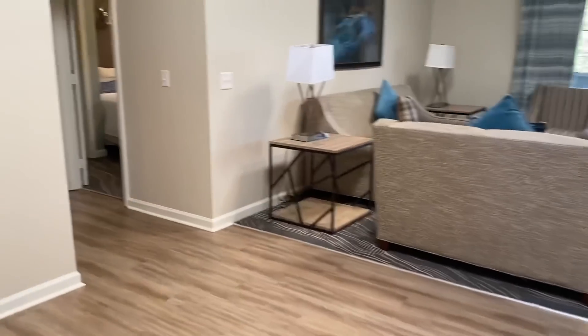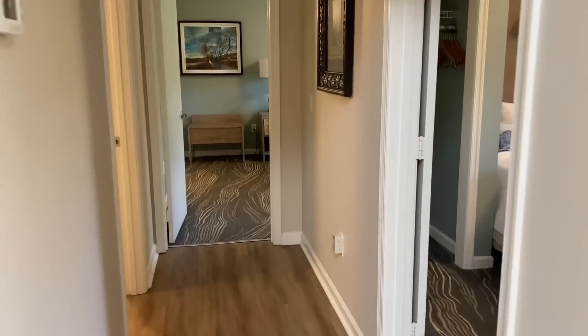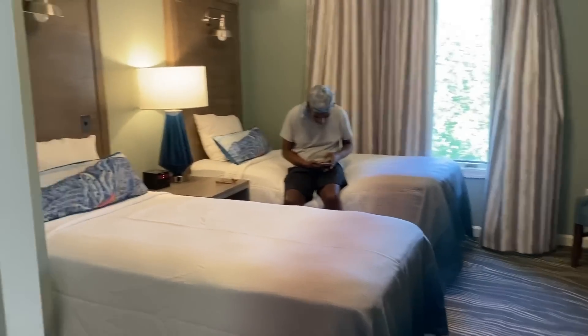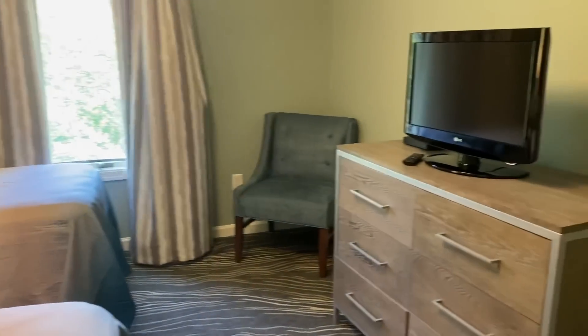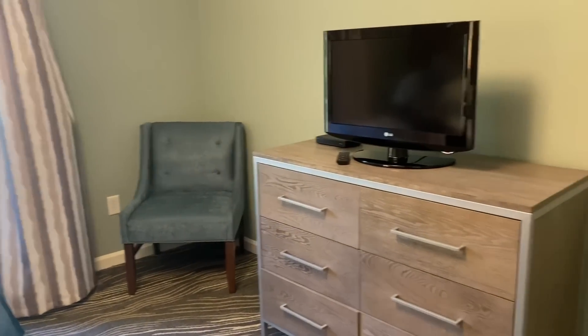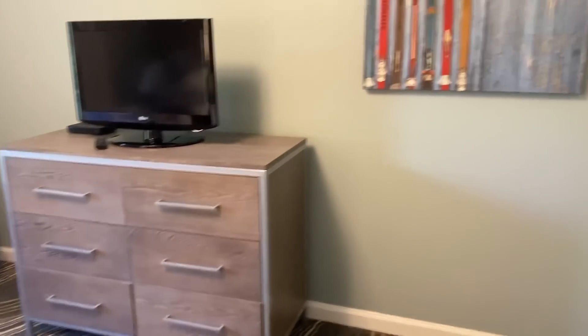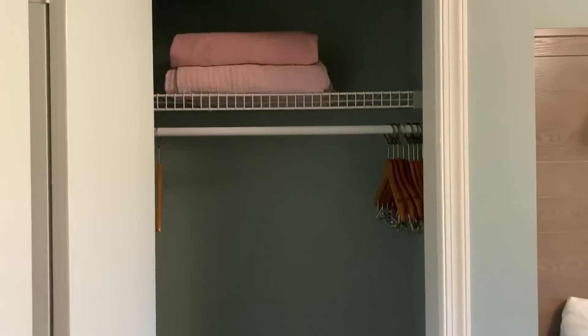There's the bridge that I just crossed over to get into the unit. Going back to the right is the first bedroom — it's a double twin bed. There's Lamont. Has a nice little lounge chair, a smaller television in this room, a dresser, and some artwork.